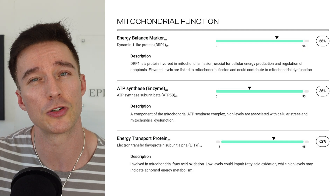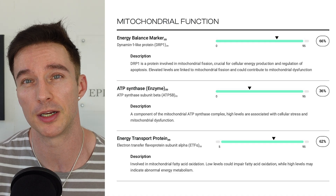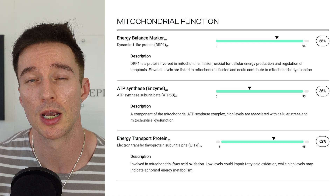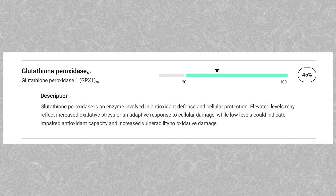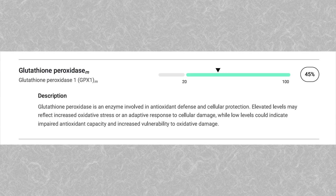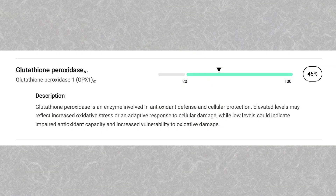I'll also be keeping an eye on biomarkers of mitochondrial stress as well as ATP synthase — that being overexpressed via reactive oxygen species. Glutathione peroxidase is another relevant one. By supporting my endogenous antioxidant systems with C60 and lowering the oxidative burden on my body, it can therefore increase glutathione levels.